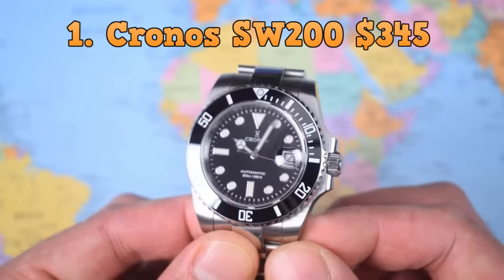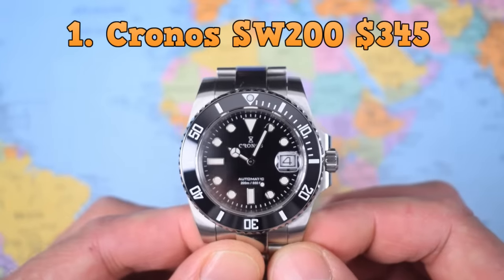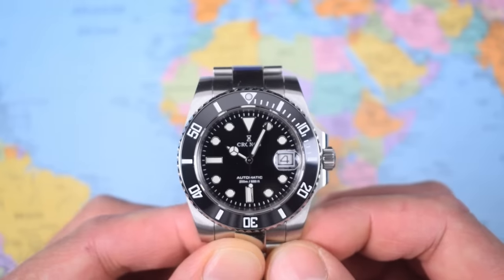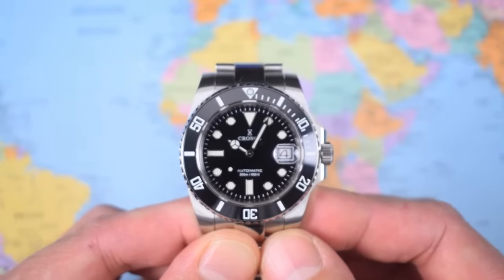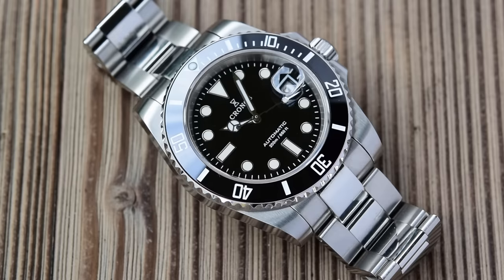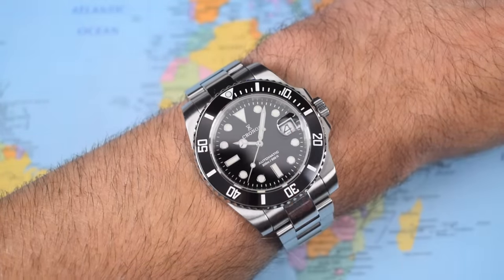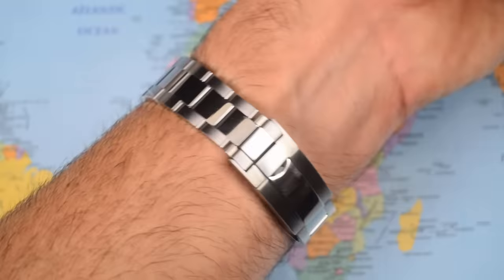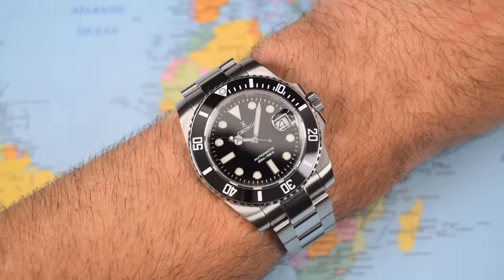Number 1 goes to yet another Chronos, this time featuring a Sellita SW200 rather than the Chinese-made PT5000 — a little more expensive at $345. There are a bunch of different permutations, combinations, and colorways. This one has a high-polish mid-link bracelet, though I believe you can get it all brushed. They've updated the Chronos label since I reviewed it last November, and deleted the little white frame around the date complication. At $345, there is nothing that can touch this — I've looked at the Squale 1545, the Davosa, and far more expensive Submariner homages, and this is better than any of them. If they add a Glidelock-style clasp it would take it to the next level, but if you want the Submariner look at a fraction of the price, this is the best you can buy.